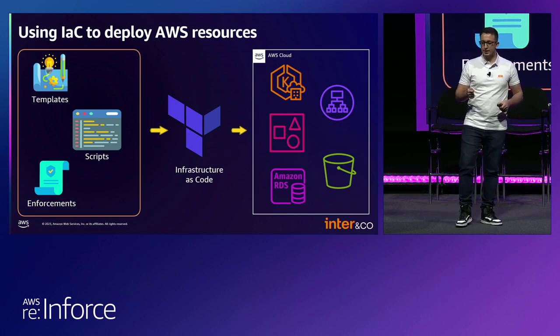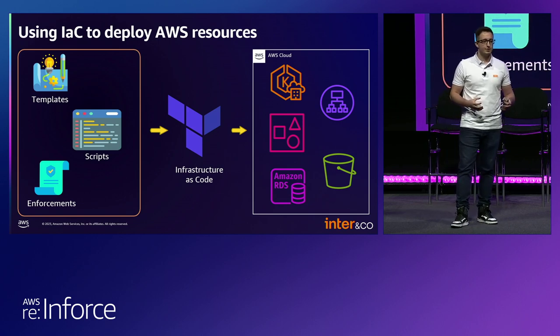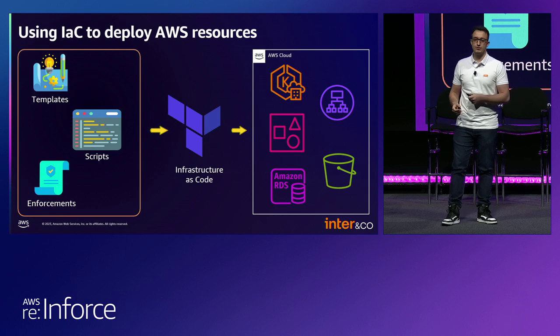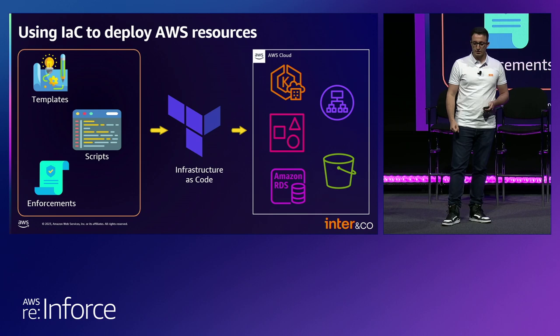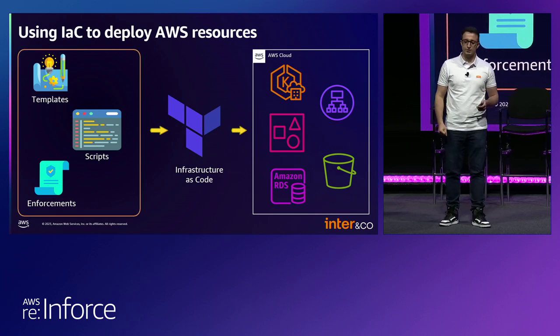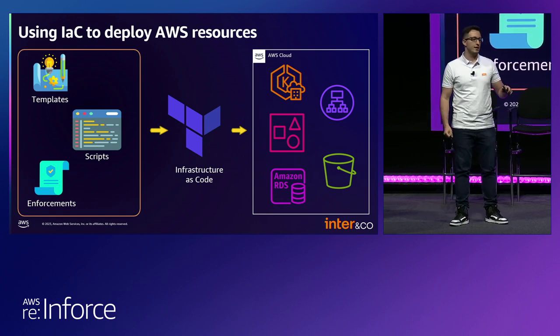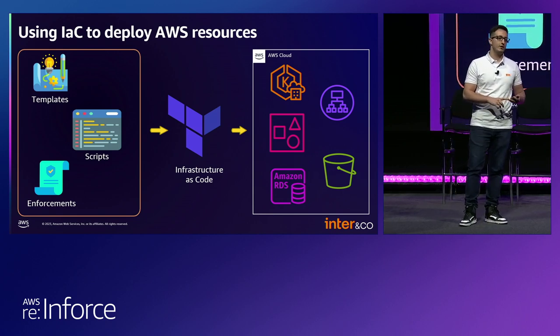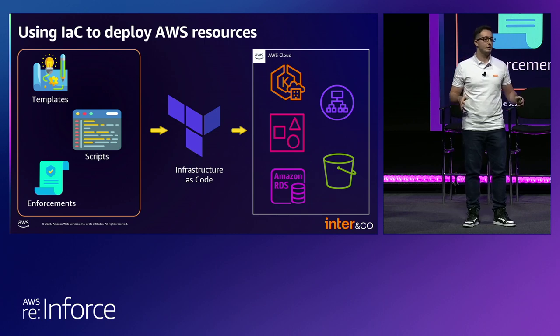The resources managed by Infrastructure as Code are already hardened regarding the security standards we follow, and they come with lots of tags which makes it easy to identify a resource. Because Infrastructure as Code exclusively manages all resources in the AWS organization, no employee is allowed to create, modify, or delete any AWS resource directly in the AWS console — they can only do this by Infrastructure as Code.